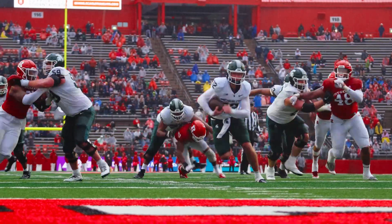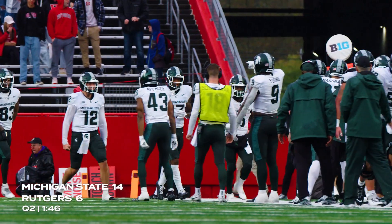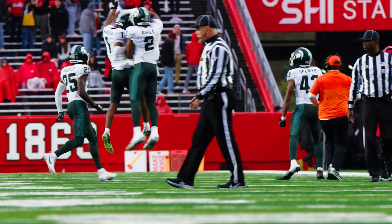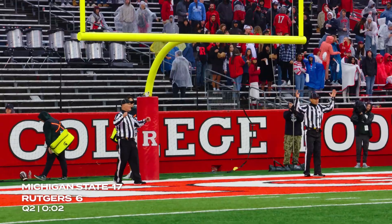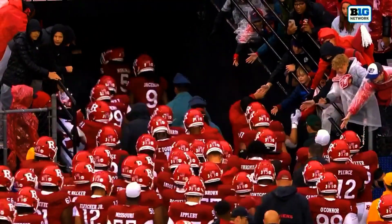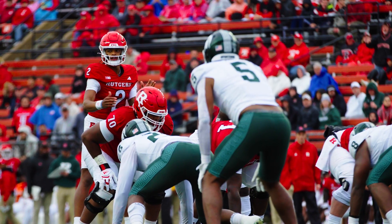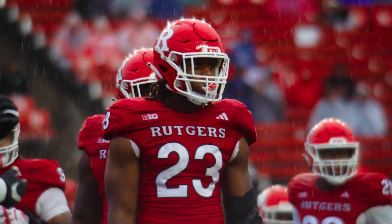Hauser designed run up the middle — touchdown Michigan State! Then going over the middle, and that's intercepted — Jayden Mangum with the pick! Kick right down the middle, and Rutgers will go into the locker room down 17-6 to Michigan State. The margin of error is so slim that these are just mistakes you can't afford.